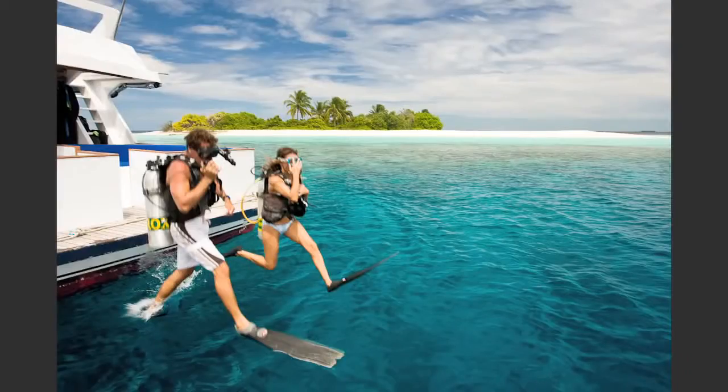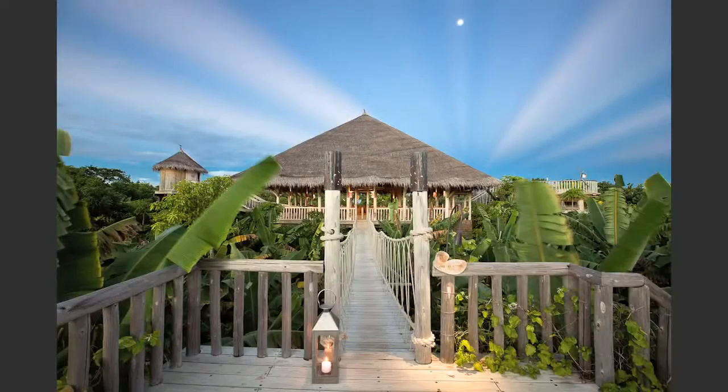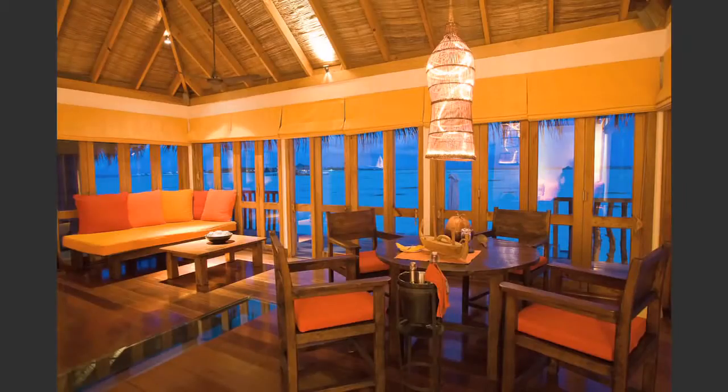Mark asks about Michelle's lighting approach, noting her images look very natural. She explains it's a combination: she loves evening shoots where the cobalt blue sky sets off interior spaces like a dining room. She generally uses some fill flash with umbrellas, or pops strobes to add definition in corners — using various techniques to achieve a balanced image.